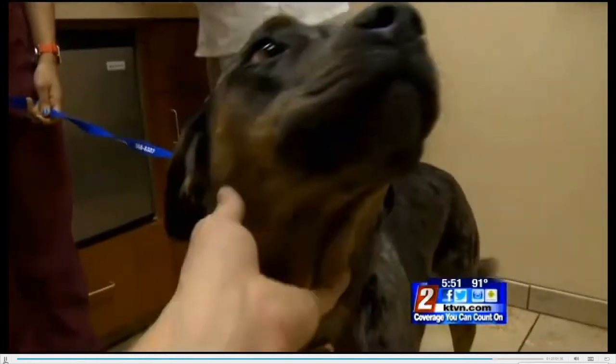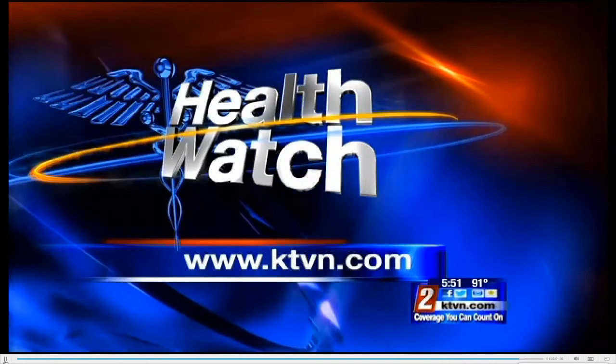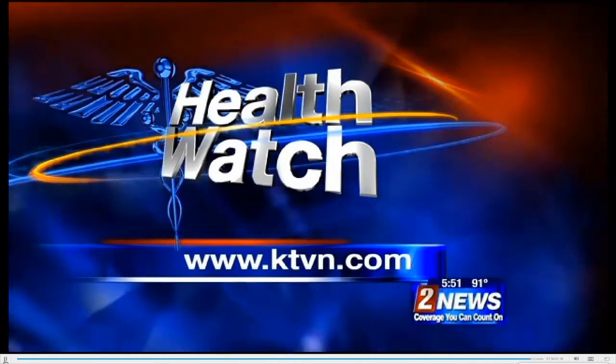Five minutes later, Rue receives a clean bill of health. And that is Health Watch for tonight. For a closer look, go to KTVN.com and click on the Health Watch icon.